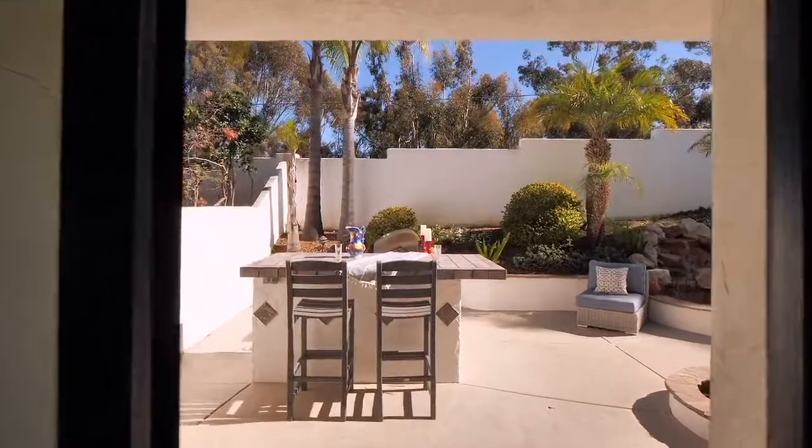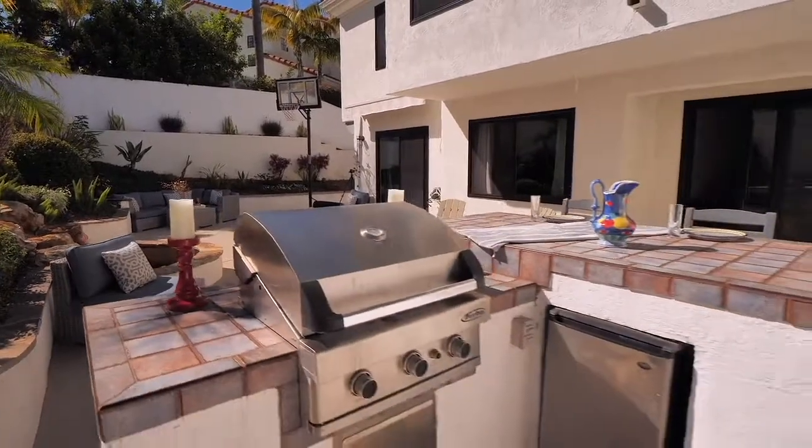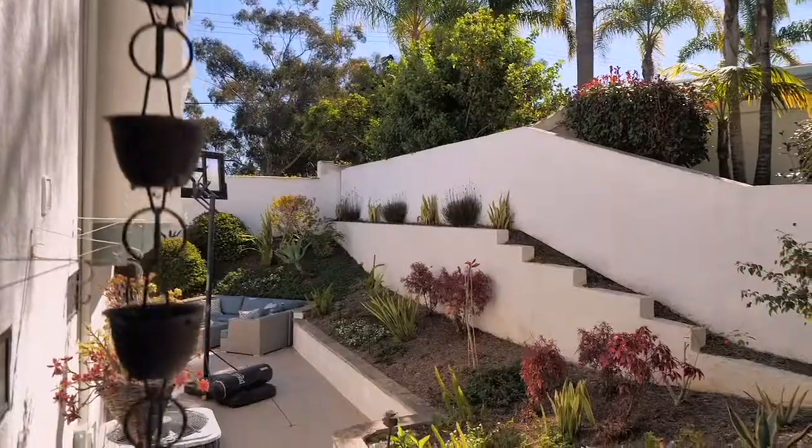If outdoor living is something you enjoy, rest assured, there is plenty of room for your friends and family to join you.